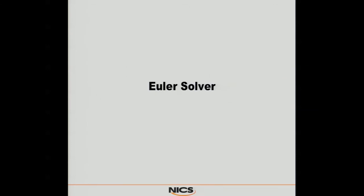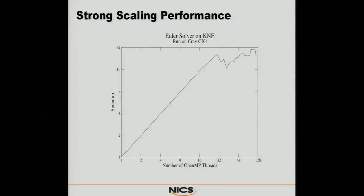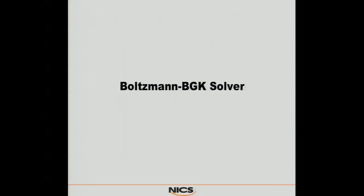Let's talk about the Euler solver. We ran a side shock case just to make sure we had things working correctly. On the 32-core KNF card, we got up to 99% of a 32x speed-up. Not too bad — this is probably one of our better results for just an initial out-of-the-box run.